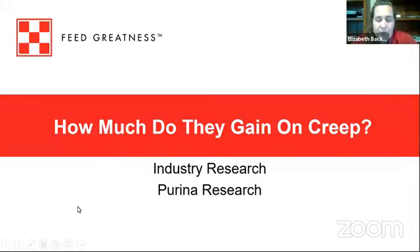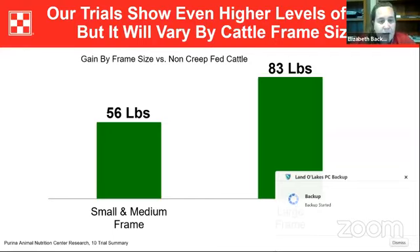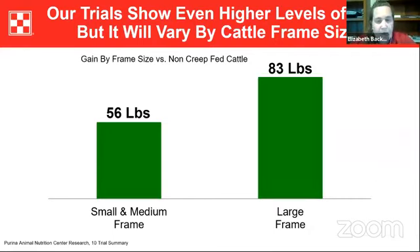How much do calves gain on creep? Looking at information from the Purina Research Center at Gray Summit, we looked at gain on small, medium, and large frame cattle. Calves that were offered creep feed gained more weight compared to their counterparts that were not offered creep feed, and the gains associated with small and medium frame cattle are shown on screen.